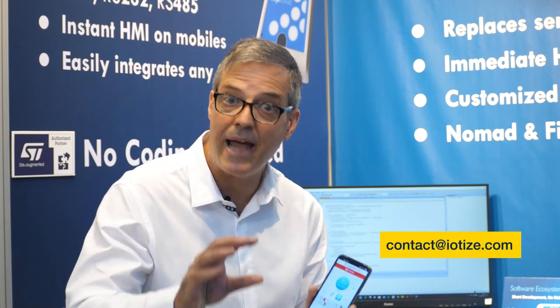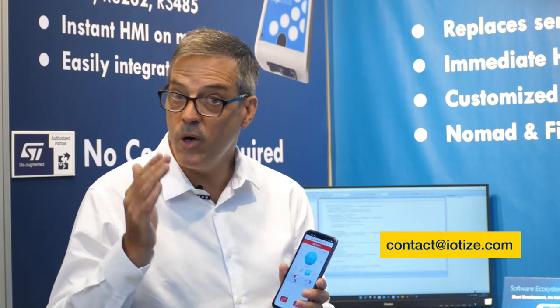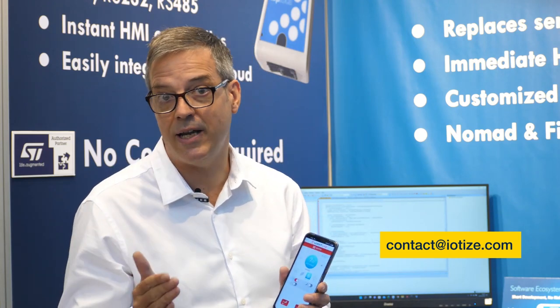Today, Tap and Link is available worldwide from our regional distributors and from Digi-Key and Mouser catalogs. If you would like a personalized demonstration, I invite you to contact my colleague Eduardo Treos at contact@iotise.com. We would love to help you create your next connected design.